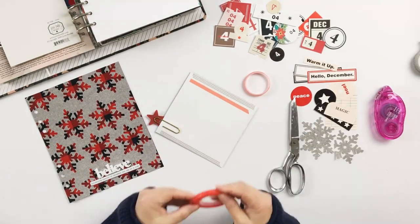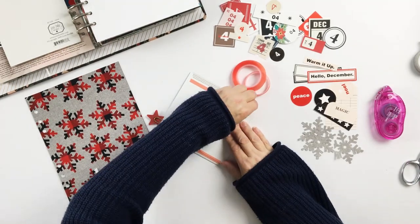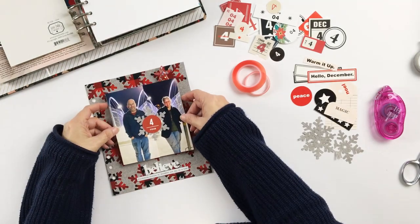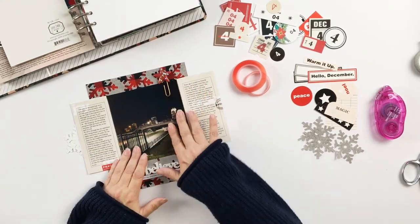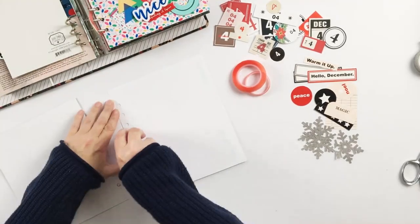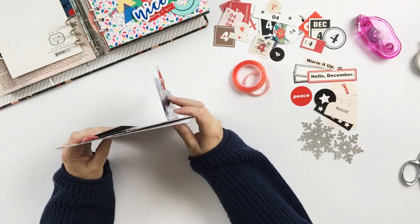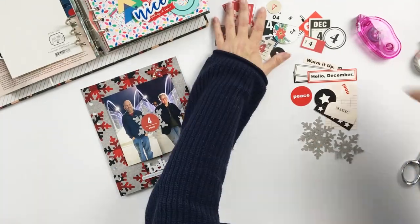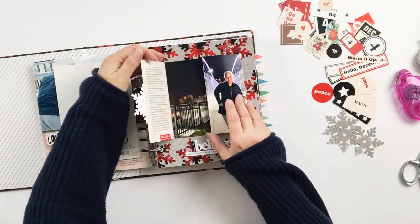So I went into my stash and found a couple of dimensional pieces — just a chipboard piece from an older Ali Edwards kit, and the 'Believe' piece, which I think is probably from Ali Edwards from like ten years ago. It may be from the Believe Story Kit — I'm not sure, I've had it in my stash forever — and the white just seemed to pop there at the bottom. So the last thing I have to do is adhere it to the front of Day Five.